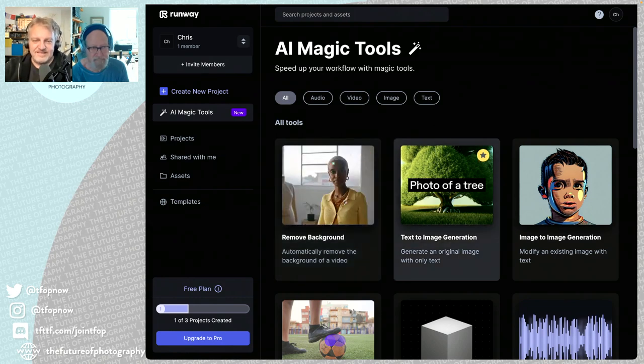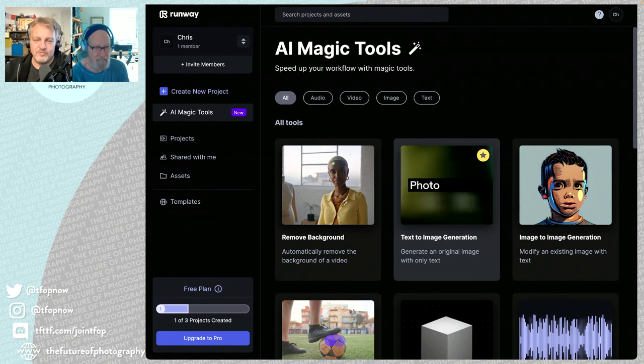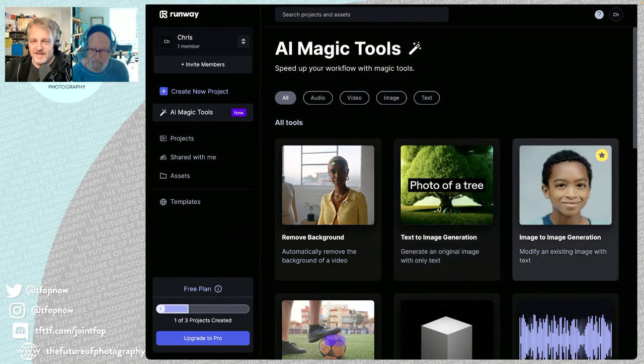Text to image is built in — stable diffusion under the hood for sure. You need a background like a nuclear power plant control room? Stable diffusion builds one for you. Image to image is also built in — turning a photo into a cartoon, or turning a whole film into a cartoon, or turning a whole cartoon into a realistic-looking photographed story. Perfectly feasible with this tool.